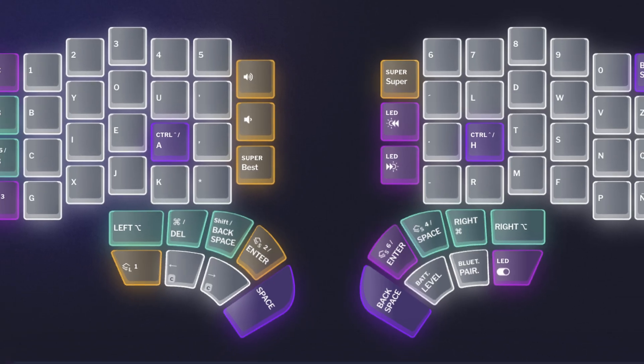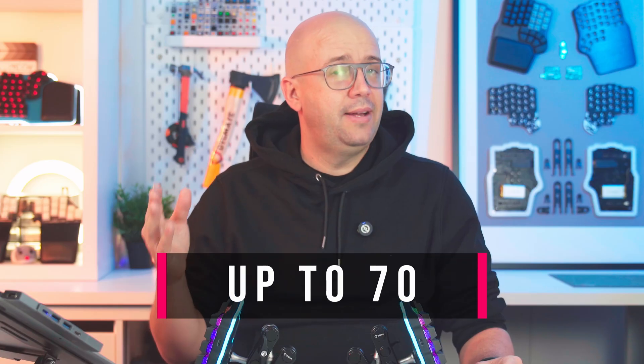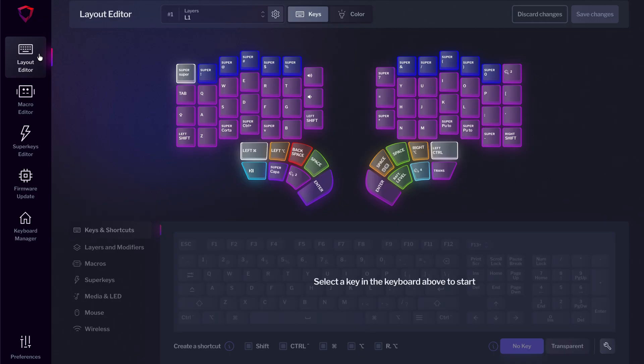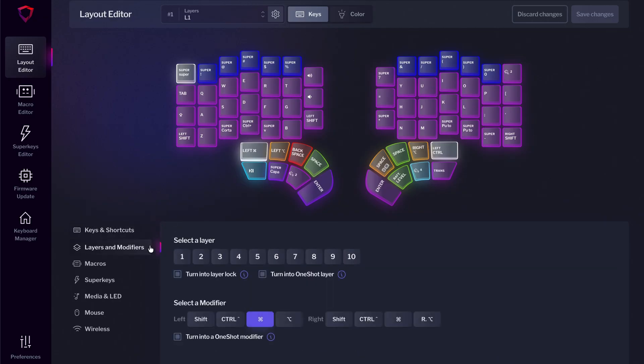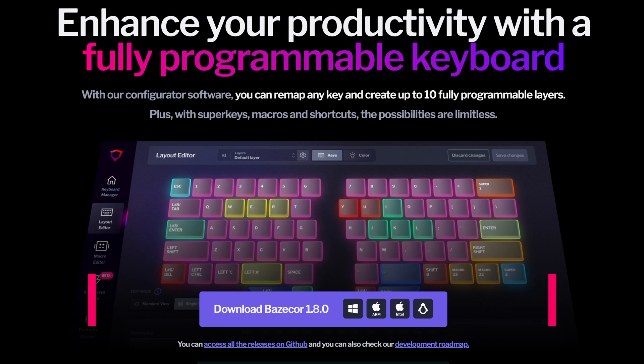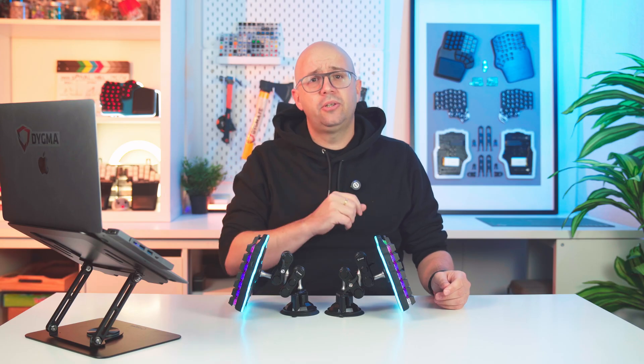If you have a key with tap action in your layout, don't worry — you don't need to do anything. Basecore will still recognize them; it's just for the new ones. There's also a new Superkey memory usage indicator — you can add up to 70. You'll also notice the new naming in Preferences, Typing and Keys. Finally, we've merged the Advanced Layers and Advanced Modifiers submenus in the Layout Editor for simplicity. Basecore should ask to update the next time you open it, but you can also download it manually at digma.com/Basecore.